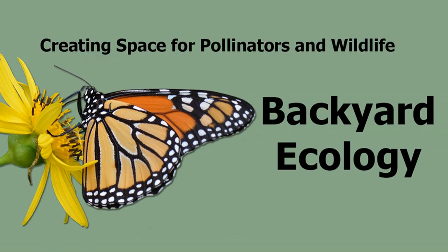Nature isn't just out there in some far-off exotic location — it's all around us, including right outside our doors. My name is Shannon Tromboli and I am the host of Backyard Ecology. I invite you to join us as we ignite our curiosity and natural wonder, explore our yards and communities, and improve our local pollinator and wildlife habitat.